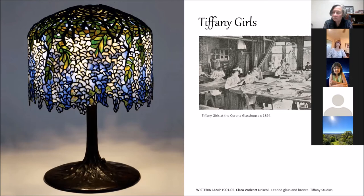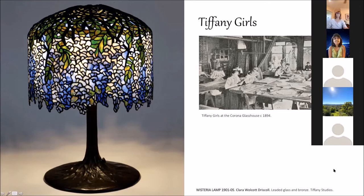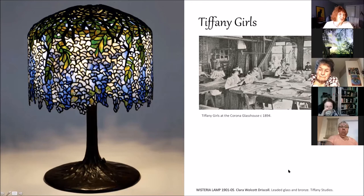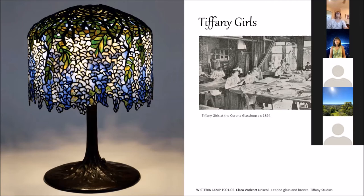Tiffany formed the women's glass cutting department, hiring young women from art schools — he did this because the male-only glaziers and glass cutters union had a strike. He hired the women and placed Driscoll in charge. Driscoll became known for the dragonfly design, the poppy design, and the wisteria lamps you see here — they're credited to her. No one knew this for many years until 2005, when Kent State University and the Queens Historical Society were going through their archives and both came up with Driscoll's letters talking about all the work and designs she did for Tiffany.